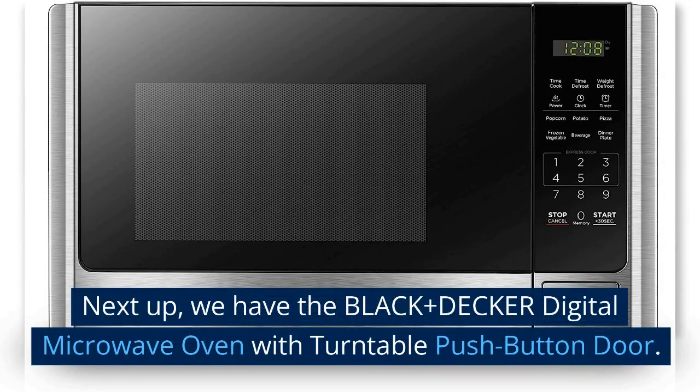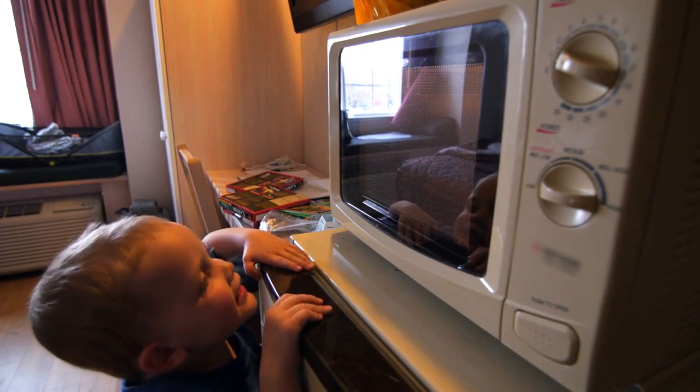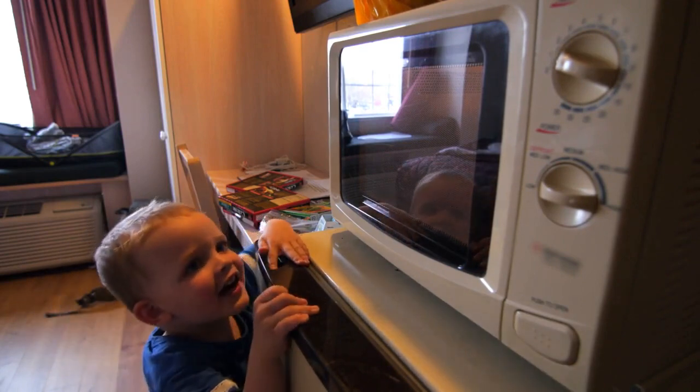Next up, we have the Black & Decker Digital Microwave Oven with Turntable Push Button Door. The Black & Decker Digital Microwave Oven is a reliable and versatile appliance that will make cooking and heating up food easier and more efficient.